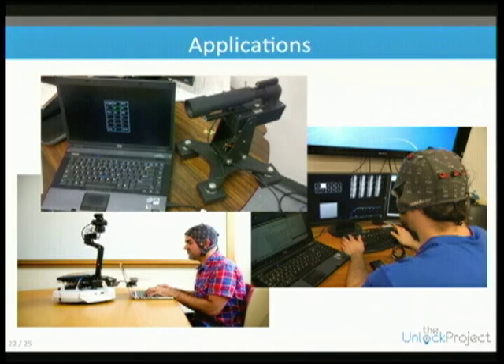You can do things like enter numbers, change the channel, and change the volume. There's also a mode to change the orientation of the laser itself.